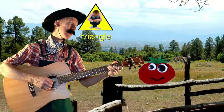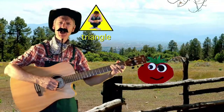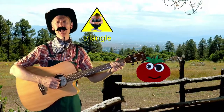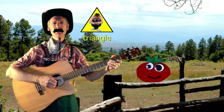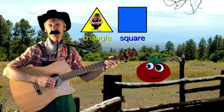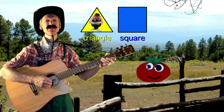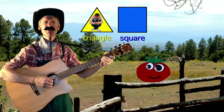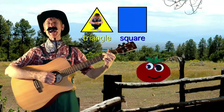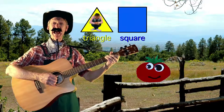Little Tomato, what's your favourite shape? Little Tomato, what's your favourite shape? Well my favourite shape is a square, and it has four sides. The lengths of the sides and the angle of the corners are equal — my oh my, yeah!